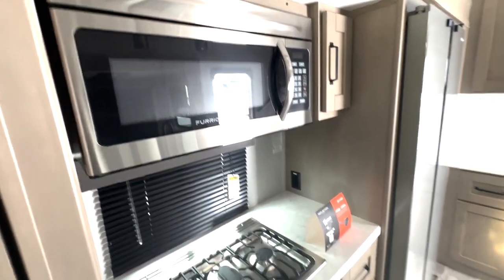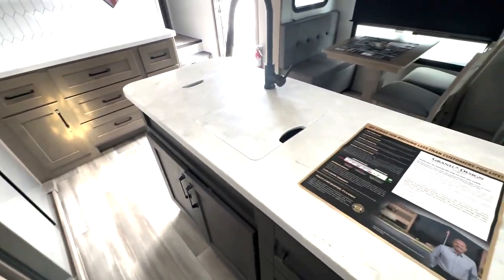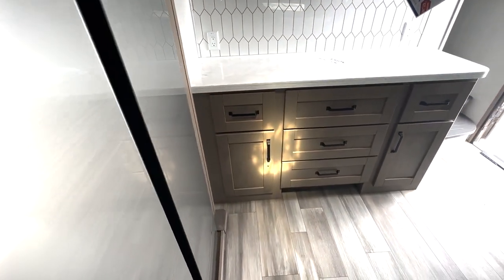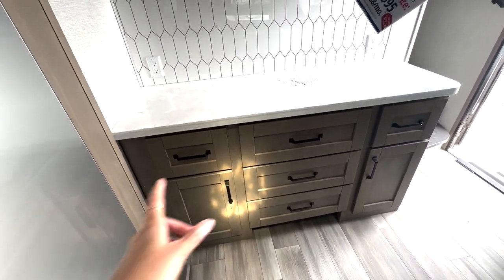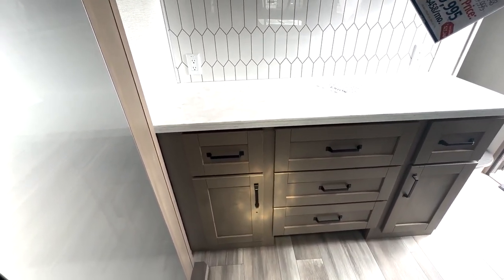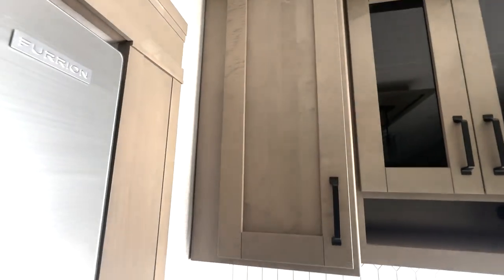You've got the full-size microwave and extra counter space where your sink is located, with storage down below. There's a huge fridge with lots of room for all your food items. You also have this additional hutch area with plenty of storage down below, extra outlets to add in appliances, and overhead cabinet space.